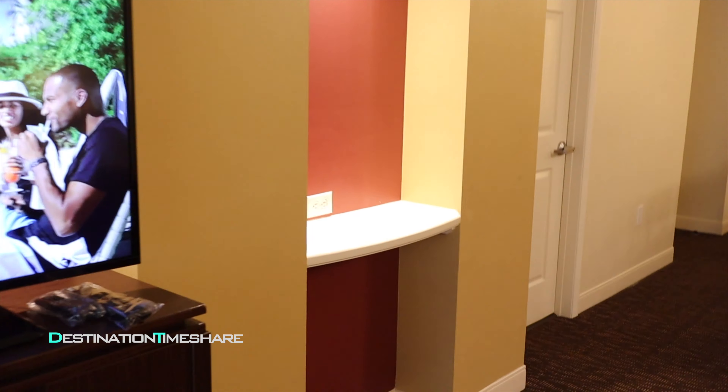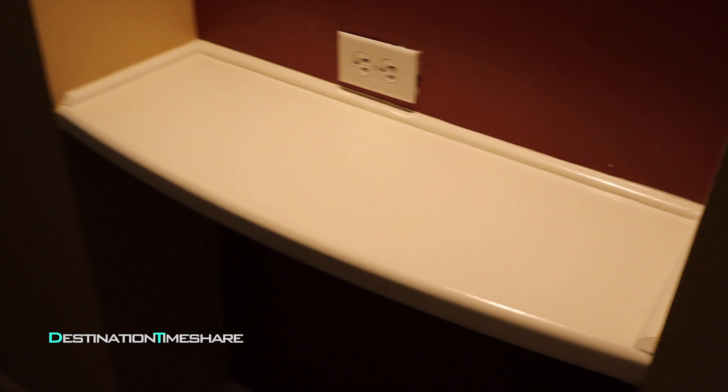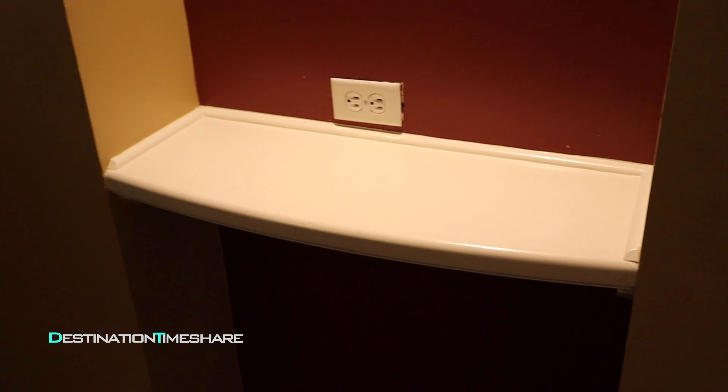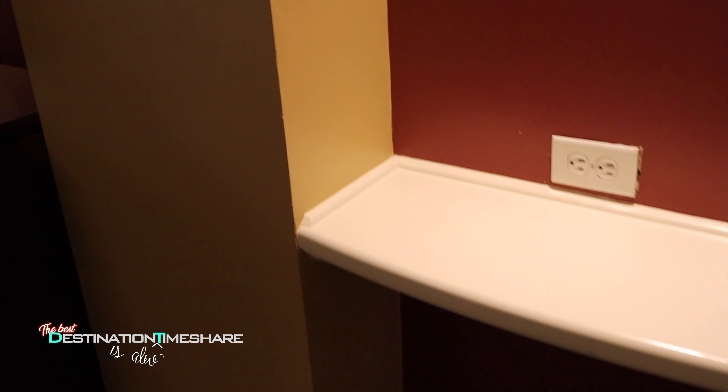Marriott needs to invest in better sofas the next time they upgrade. Hopefully they've taken that into consideration because it is a big problem with a lot of the sofas in their refurbished villas. We have a coffee table and there's a plug-in over here — this is a great little place to charge stuff. Set your charger there, put your phone, cameras, video camera, whatever you've got.